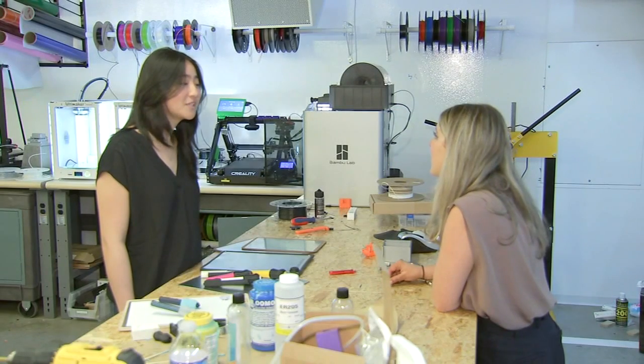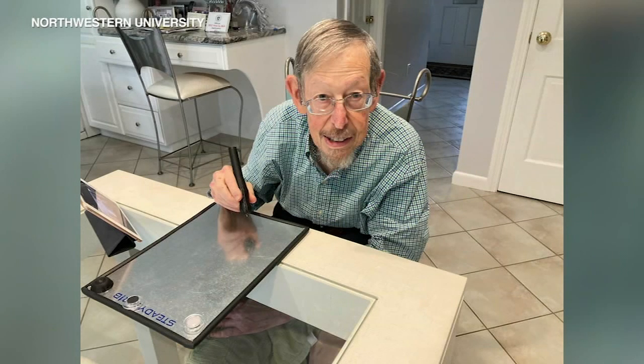So she and her sorority sister, Alexis Chan, a biomedical engineering major, became partners to find a solution. And after trial and error, came up with this.